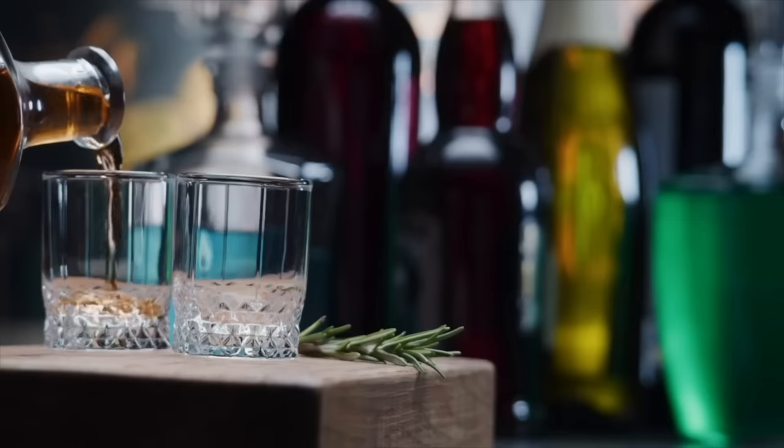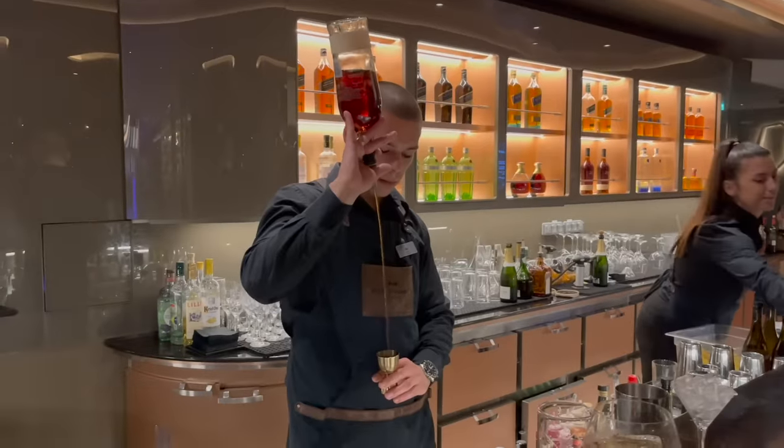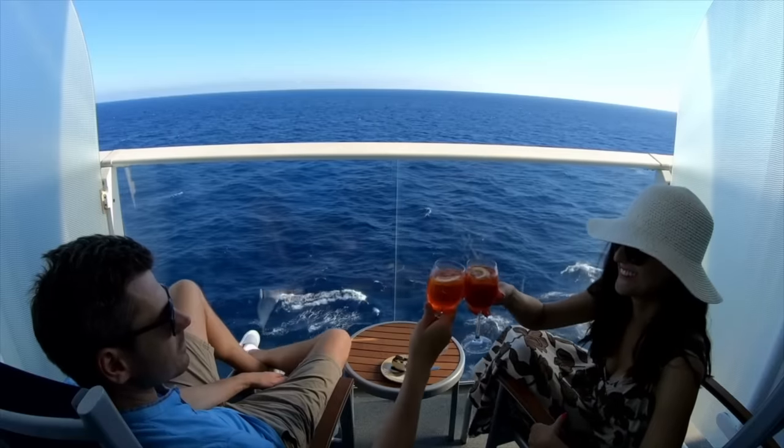Drink packages aren't cheap, but you want to make sure that you avoid the mistakes that are going to waste money and that you get the most out of your drink package on a cruise.